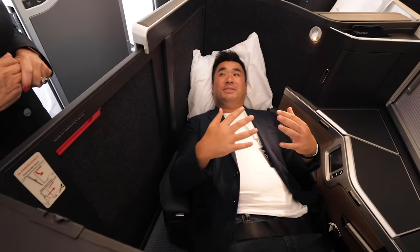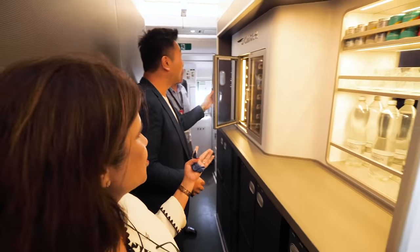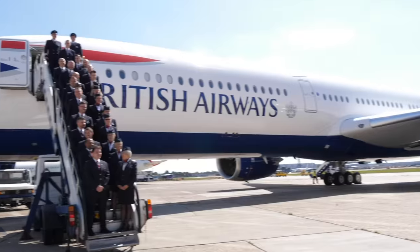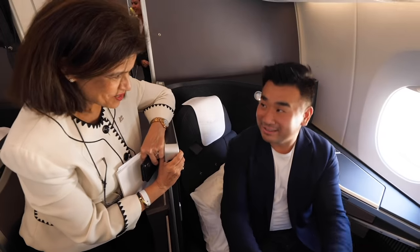Business class now is so advanced. Wines, champagnes - it's a skill you make. I'm very privileged to be one of the first customers sitting down here.